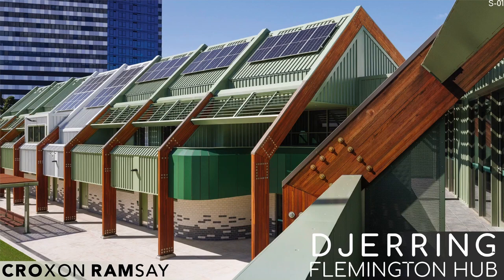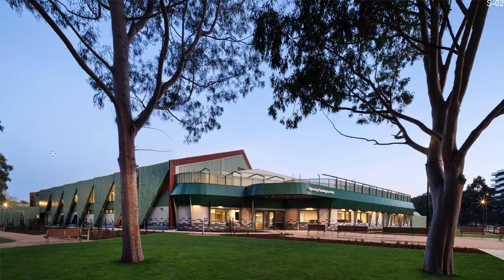I'm here to represent Croxon Ramsay with the Djerring Flemington Hub. The hub is a large community centre consisting of social community-based program spaces and sporting facilities. There's also a rooftop garden terrace, community canteen and kitchen.